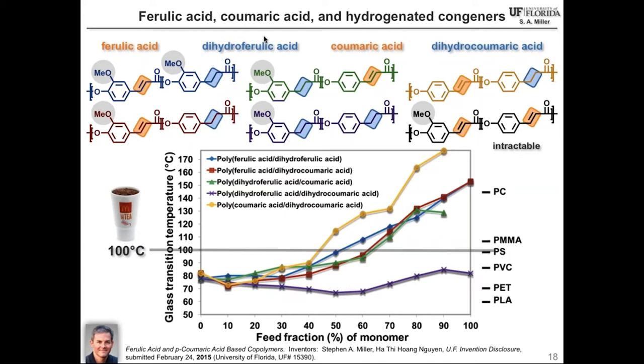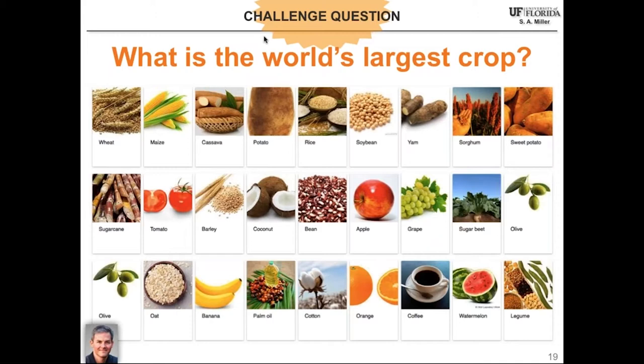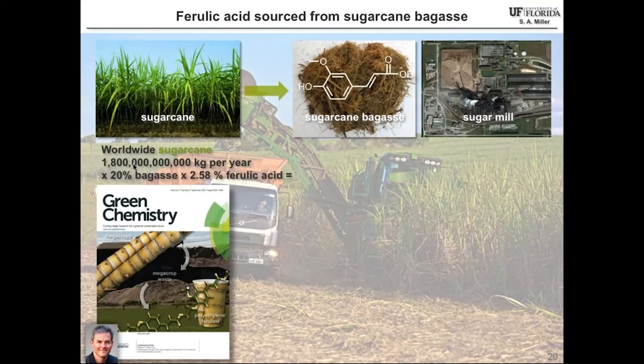This leads me to a challenge question: what is the world's largest crop? Most people get this wrong. You might think it's corn or wheat or potatoes, but the truth is the most abundant crop produced on Earth is sugarcane. The amount of transported sugarcane per year is 1.8 trillion kilograms — approximately double the amount of transported corn kernel per year. Corn is often named as the most abundant crop if you consider only the edible component, but as far as total transported agricultural material, sugarcane is number one.